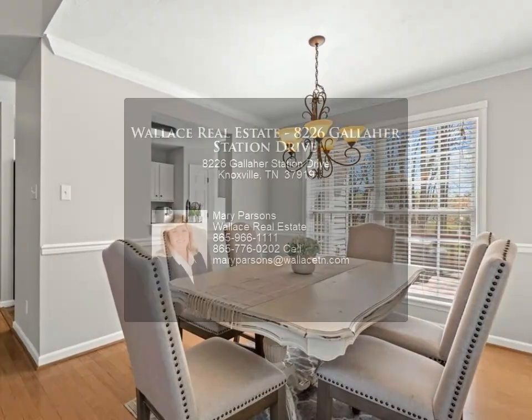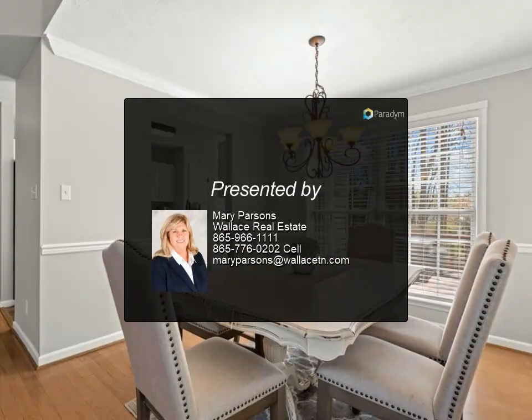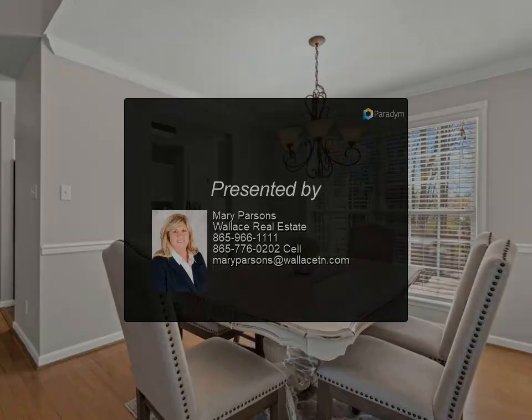Easy access to interstates for quick commutes to downtown Knoxville or Oak Ridge. Buyer to verify square feet. For more information, contact Mary Parsons at Wallace Real Estate.